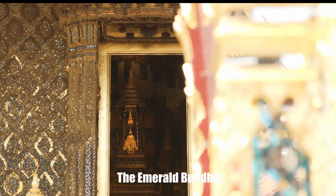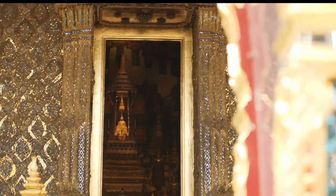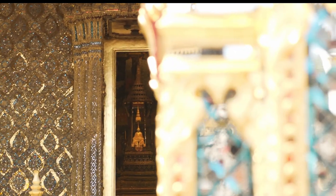This is the Emerald Buddha, but I could not take video or photos inside the chapel, so you have to come and see it for yourself.